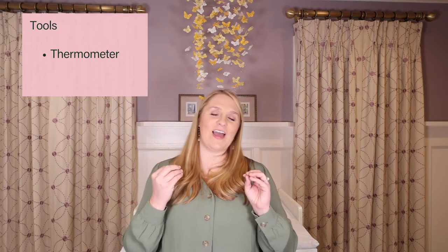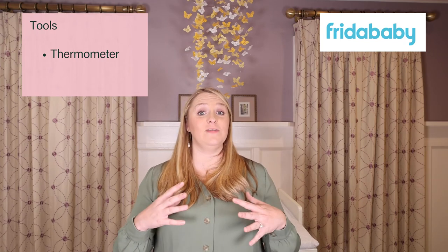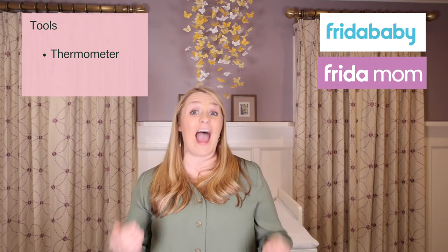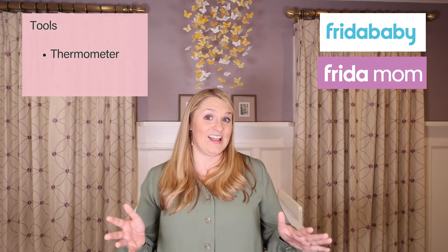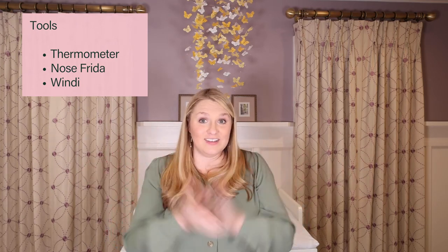Two other tools I really recommend are both made by Frida Baby. If you watched the postpartum basket video, you know I'm a big fan of Frida Mom and Frida Baby products. The first is the NoseFrida — you can get the manual version where you suction snot from your baby (there's a filter so it doesn't get in your mouth), or they now make an electronic option that does it for you. The second is the Windi — you insert it in your baby's rectum to help them extract gas. I don't know exactly how it works, but it seems to, so I suggest it.